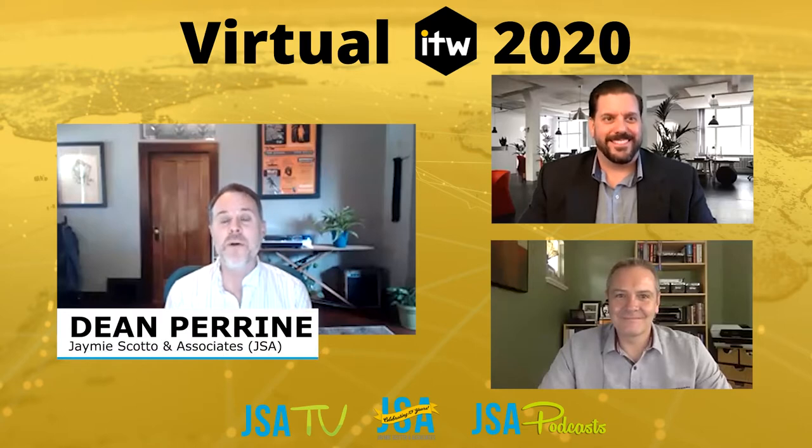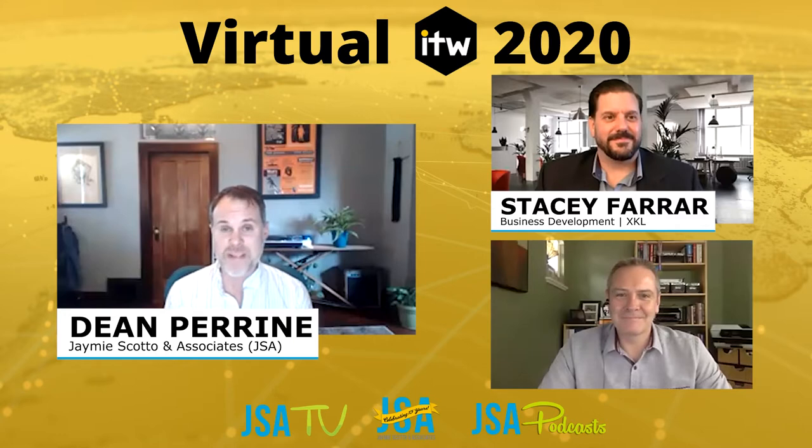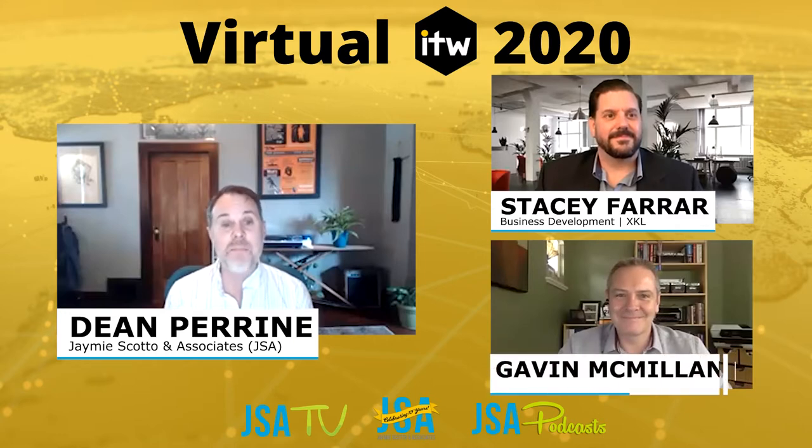This is JSA TV and JSA Podcast, the newsroom for telecom and data center professionals. I'm Dean Perrine, EVP at JSA, coming to you from ITW 2020, the virtual ITW. Joining me today is Stacey Farrar, who is responsible for business development, and Gavin McMillan, who is responsible for global sales. Both gentlemen are from XKL. Gentlemen, welcome to JSA TV.